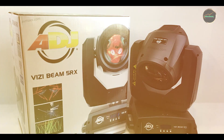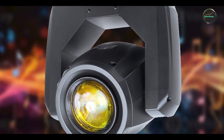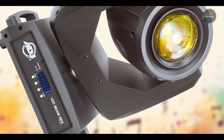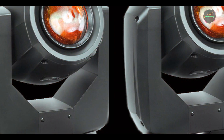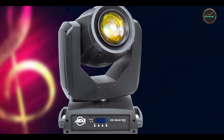Designed for intuitive operation, the Vitsi Beam 5RX features user-friendly controls and pre-programmed macros that simplify setup and programming. It supports DMX control with multiple channels for detailed lighting control, making it suitable for both experienced lighting professionals and novice users. The fixture's robust construction and reliable components ensure consistent performance, even in demanding concert environments.